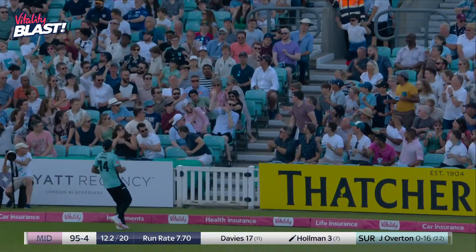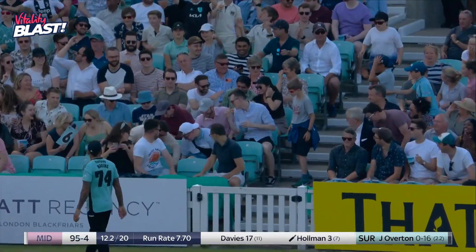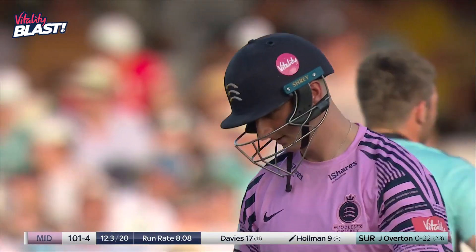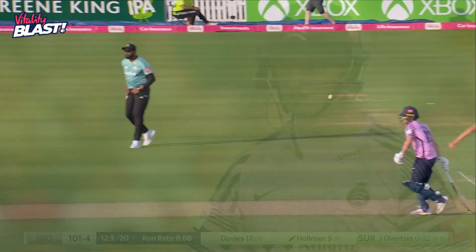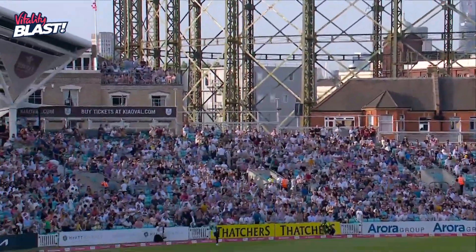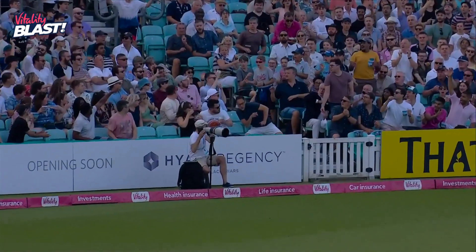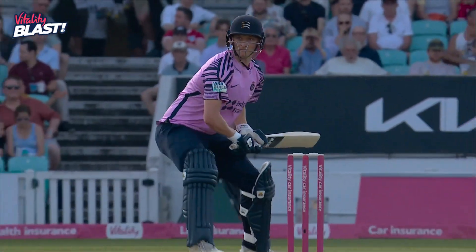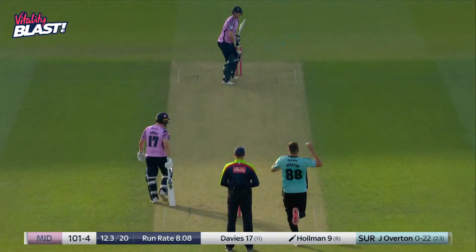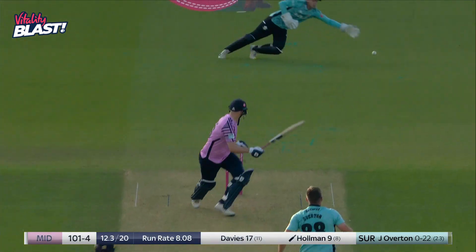Arial — should go all the way and does. Holman not able to get the timing he wants, but another maximum for Middlesex. Good fast hands by Holman.